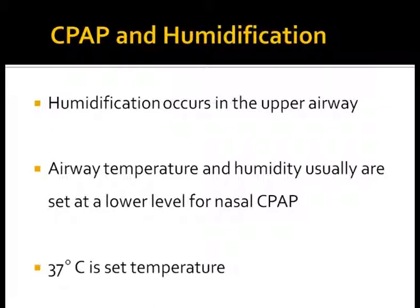Nasal CPAP is widely used for ventilatory support in different respiratory conditions. For the most part, humidification occurs in the upper airways. Even with nasal mask or prongs, however, sufficient humidification is necessary to prevent mucosal desiccation and obstruction by dried secretions. Temperature should be set at 37°C.